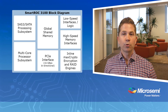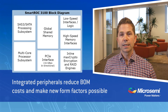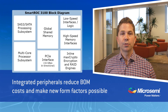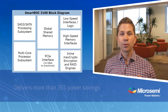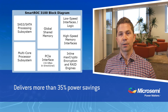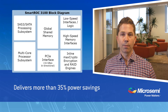Furthermore, a number of peripherals are now integrated into the Smart ROC 3100, reducing overall bill of materials costs, simplifying PCBs, and making new form factors possible to reduce the storage footprint in the data center. And finally, but perhaps most notably, the solution delivers greater than 35% power savings compared to competing solutions, delivering HBAs and full-featured RAID solutions with power levels never before possible.